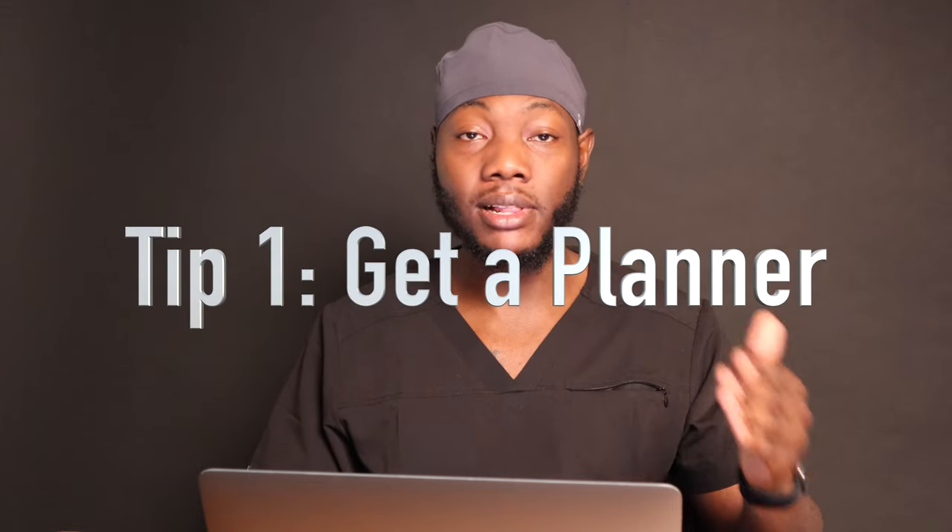The first tip I have for an incoming dental student — and this may be my most important tip — invest in a planner. When you get to dental school, they throw so many things at you at once: assignments, quizzes, exams, all types of stuff. It gets very hard to stay on top of things and it becomes easy to forget things. It gets hard to keep track of all your assignments and exams, especially when they're a couple weeks out. Time moves so fast in dental school — if you don't write things down, I can almost guarantee you'll lose track.